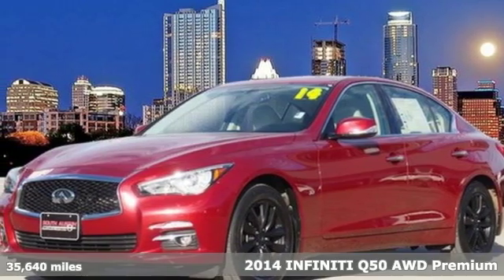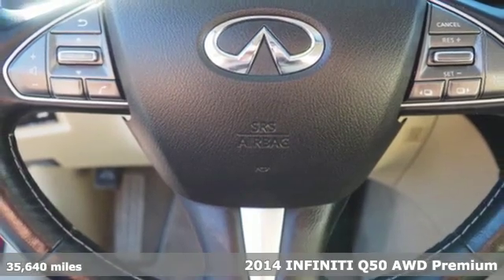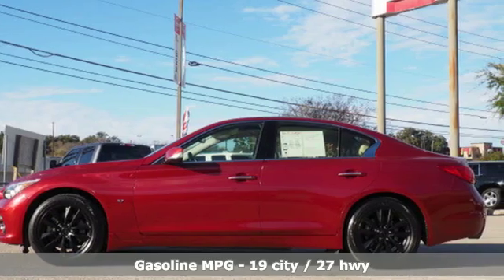It's a 2014 Infiniti Q50. The elevated design expression outside and artisan touches inside allow you to embrace forward motion unlike any other.